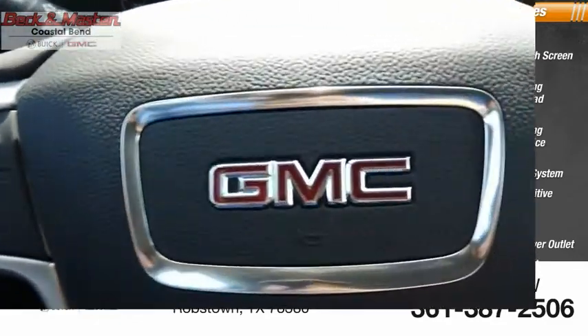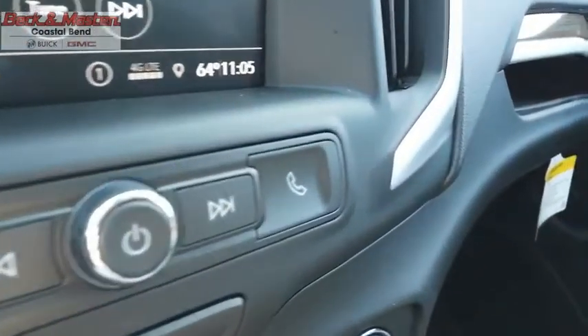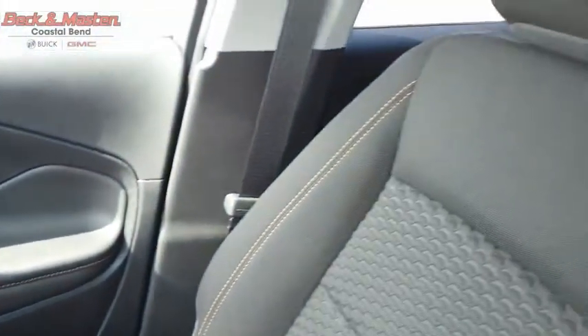The GMC Terrain combines the benefits of a crossover with the style and functionality of an SUV. The Terrain offers uncompromised capability, a balanced stance, and a commanding view of the road, letting occupants enjoy a confident driving experience.